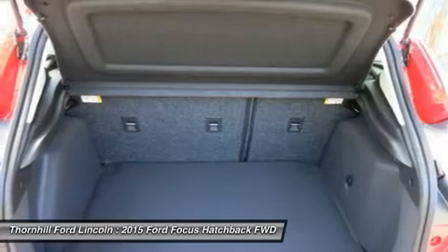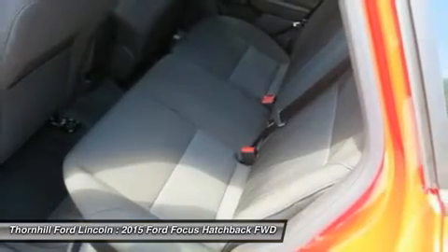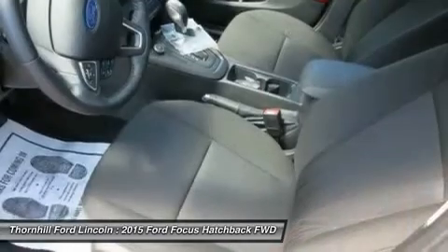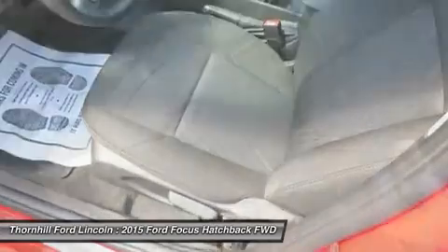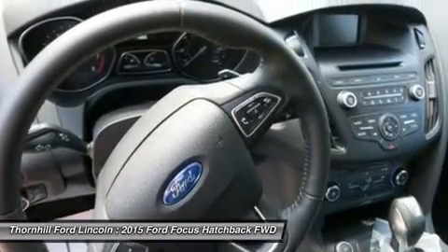The standard 2.0L Ti-VCT I-4 engine is flex-fuel capable, so you can use either unleaded, E85 or any combination of the two. The Focus Electric runs exclusively on electricity, keeping you on the road and away from the pump.